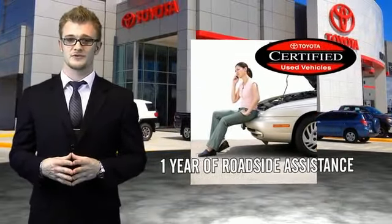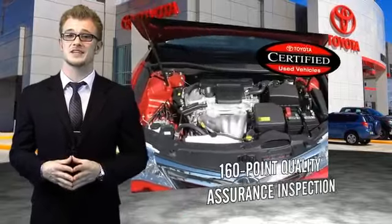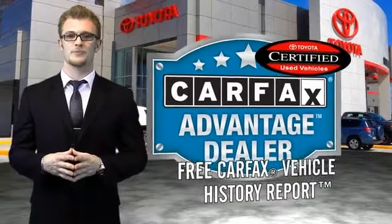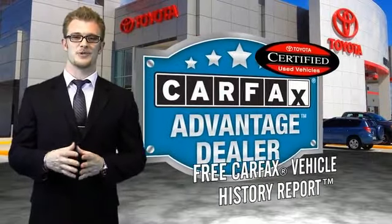All of our certified vehicles have gone through a vigorous 160-point quality assurance inspection. Have peace of mind with a free Carfax vehicle history report. Toyota — let's go places.